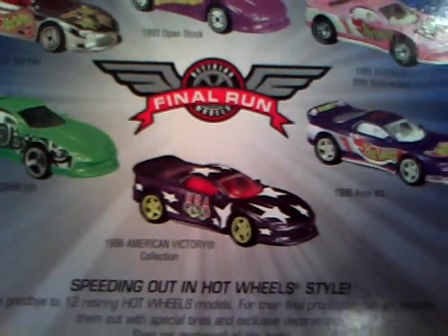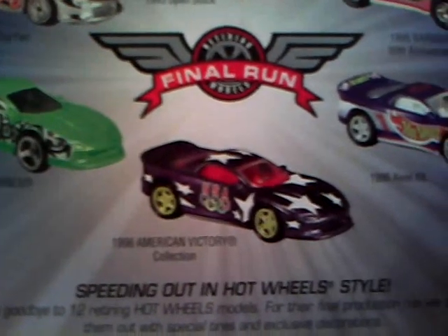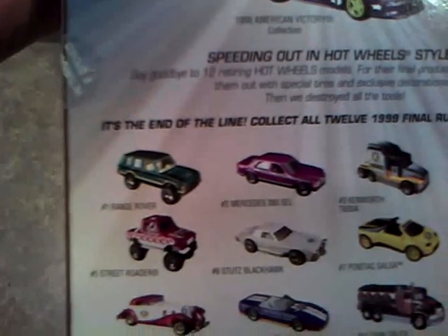That came in the three-car American Victory series box collection. There's also an Avon kit, a New York Toy Fair edition — I don't think I'll be getting that one because it says New York on it. There's a Barbie car version too, which I wouldn't mind having. These are all last final runs from 1999.